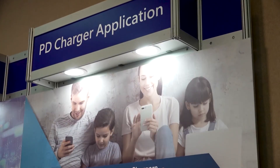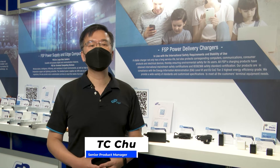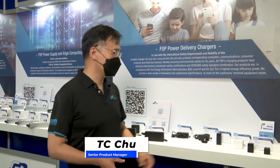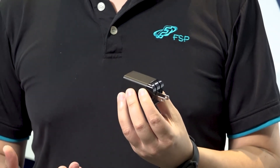Hello everyone, this is TC Chu from FSP Group. It's nice to meet you online and to present our newest PD products. As you know, the USB PD has come to version 3.1 now. The previous release covered 5W to 100W, and the newest already goes up to 10W to 240W. We are happy to show you what we have for these USB PD solutions. Most people might notice that PD is most popular with the upright type we call 'lipstick.' However, this is only good for the consumer market.